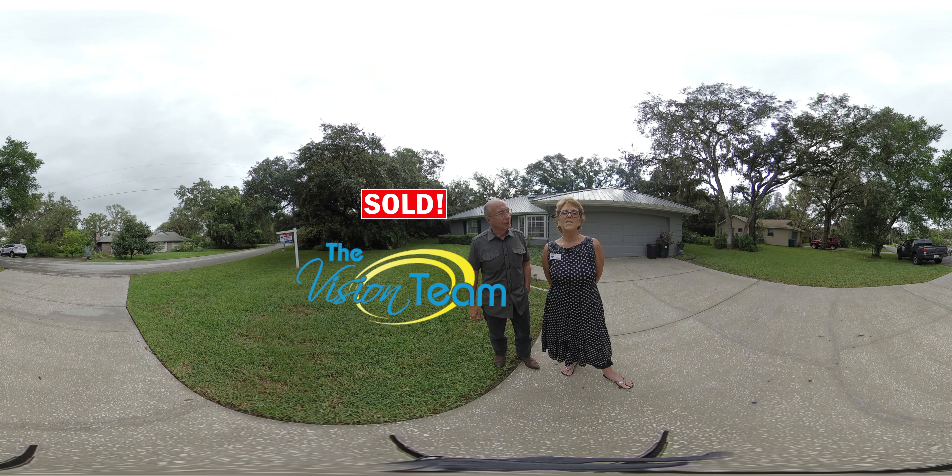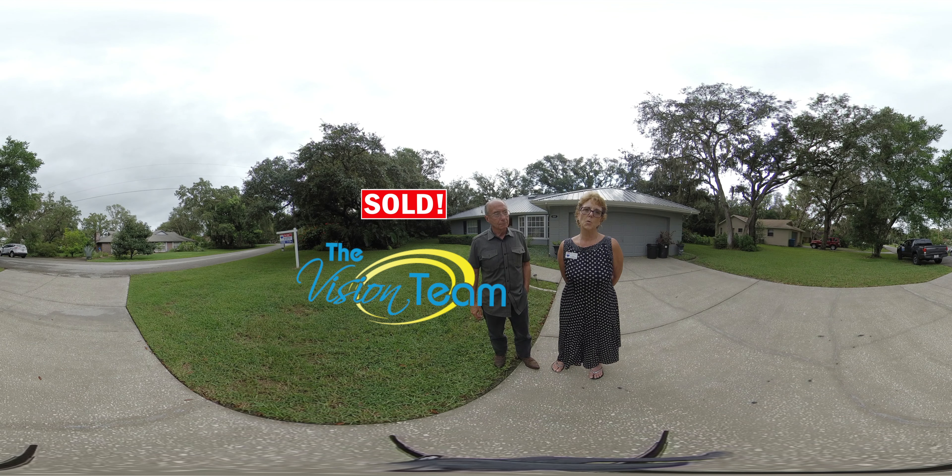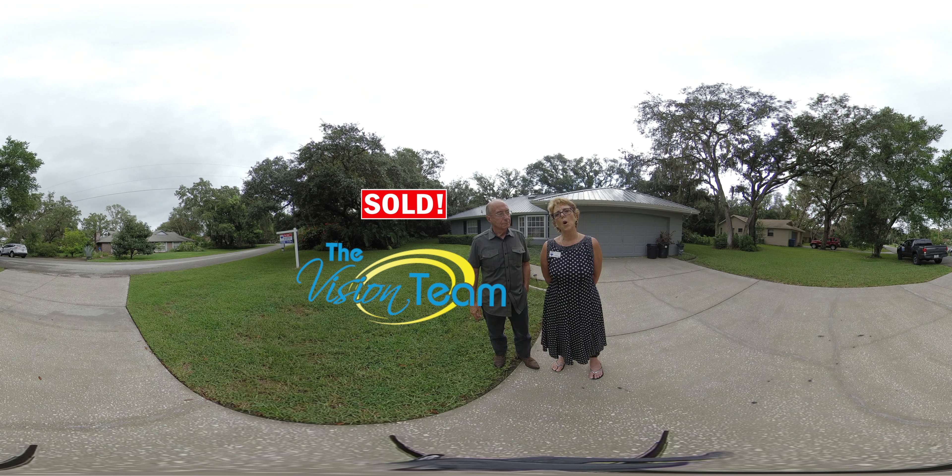This is 8149 Tranquil Drive. It's 1,650 square feet of living, 2,346 altogether. It's a three-bedroom, two-bath, two-car garage with lanai on a .44-acre lot. The lot backs up to a pond. This is fully fenced and it is beautiful.